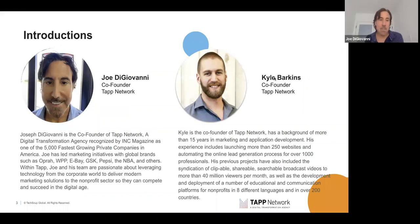Hi, welcome everybody. Good morning, good afternoon. My name is Joe DiGiovanni. I'm one of the co-founders of TAP Network. And I'm with Kyle Barkins, my fellow co-founder. Kyle and I have been working with TechSoup for over 10 years. We own a digital marketing agency, TAP, which serves nonprofits and government agencies.